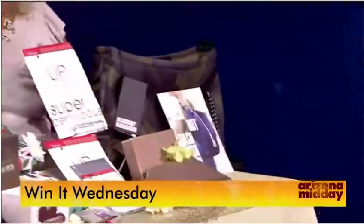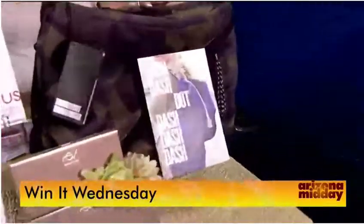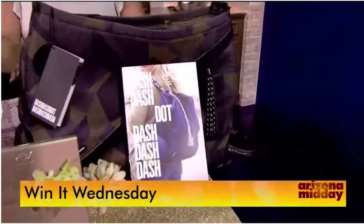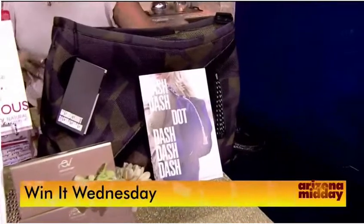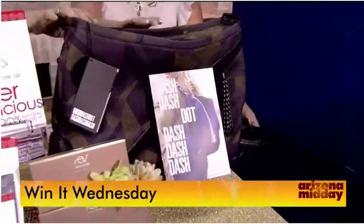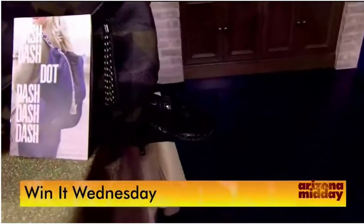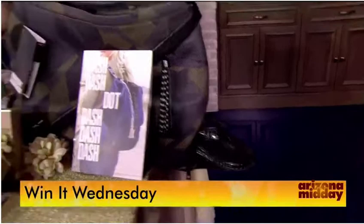First up: Hollywood Swag Bag at the Four Seasons Hotel in Beverly Hills, gifted into the actual celebrities' and nominees' suites. A bunch of different products were in this bag by GoDashDot.com — it's a fashionable athleisure bag designed by a millennial. You can put your shoes in the side pocket. It's a really easy, functional bag for on the go.